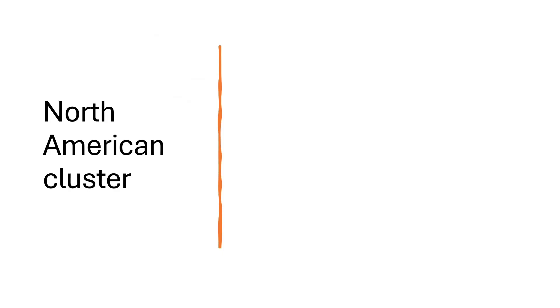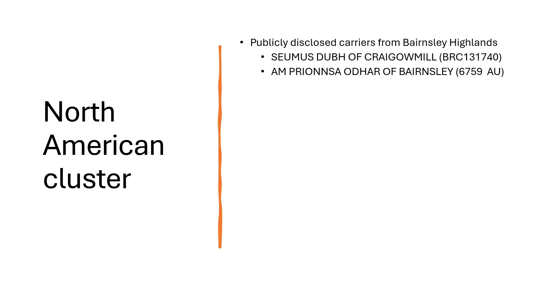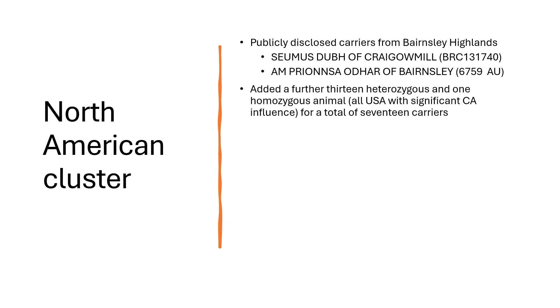The first group of animals we looked at we call our North American cluster. Currently there are only two publicly disclosed carriers, on the website of Barnsley Highland. Dr. Glenn Hastie of Barnsley Highland has been one of the pioneers promoting transparency around NTA21. With further assistance from Glenn, we managed to add a further 13 heterozygous and one homozygous animal. These animals were all USA animals with significant Canadian influence — a total of 17 carriers identified. Ambrianza is North American, and Shamas Do Although is a UK-registered animal that shows very strong USA and Canadian influence, which is why we call this initial group our North American cluster.